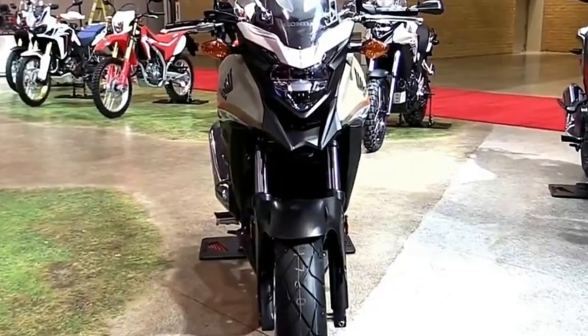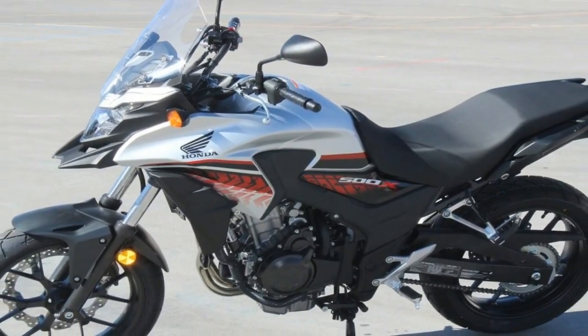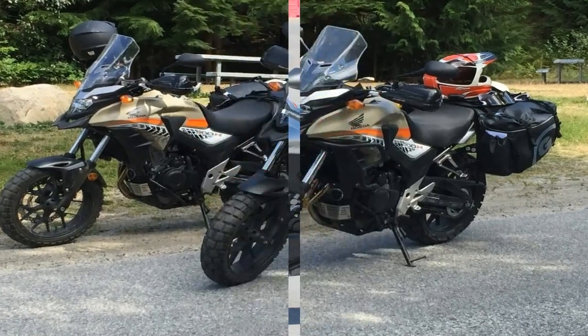Honda CB500X pushes the adventure bike envelope well into entry-level territory, with a mid-displacement engine and low-impact price tag meant to bring more riders into the genre.